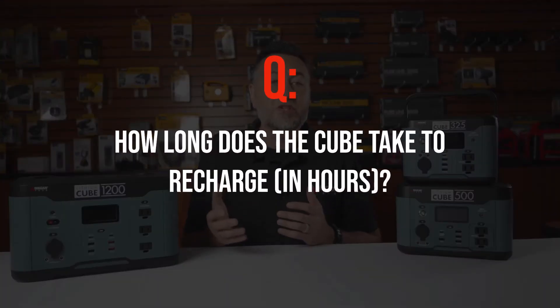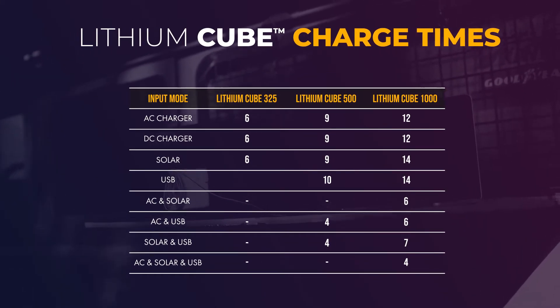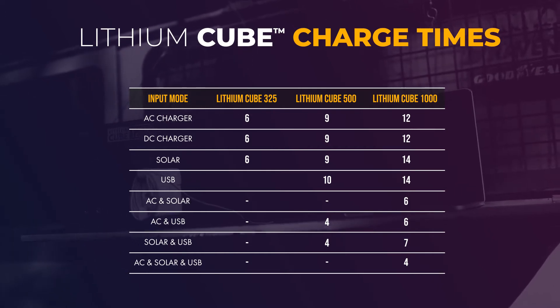How long does the cube take to recharge in hours? Take a look at the chart that's up on your screen right now — it will show you all the different charging combinations for each device. Feel free to pause the video to take a better look.